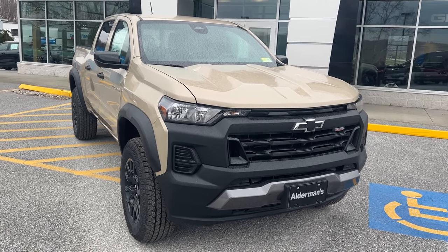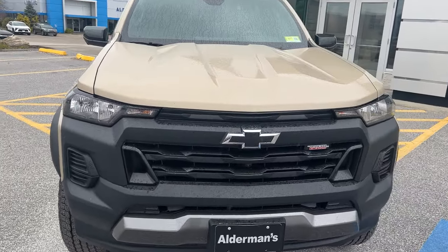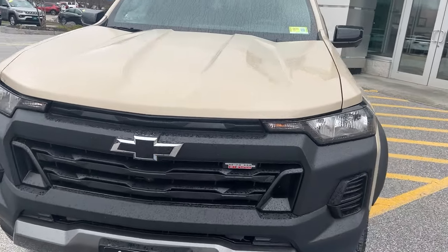Hi, Jim McCarron here at Alderman Chevrolet GMC, Vermont's favorite car dealership. I want to thank you for your recent inquiry on this 2024 Chevy Colorado.